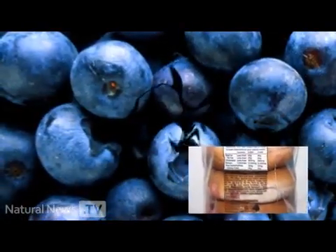Welcome to Food Investigations. This is Mike Adams, the Health Ranger with NaturalNews.com. I'm the same guy that brought you the story about the fake blueberries in blueberry muffins and blueberry cereals. Today we're going to take a closer look at what's in your McDonald's food.